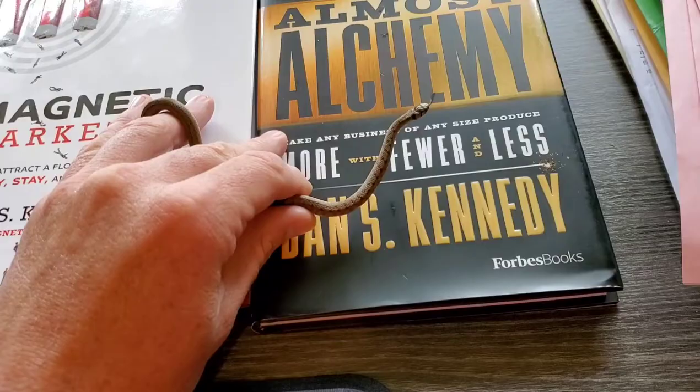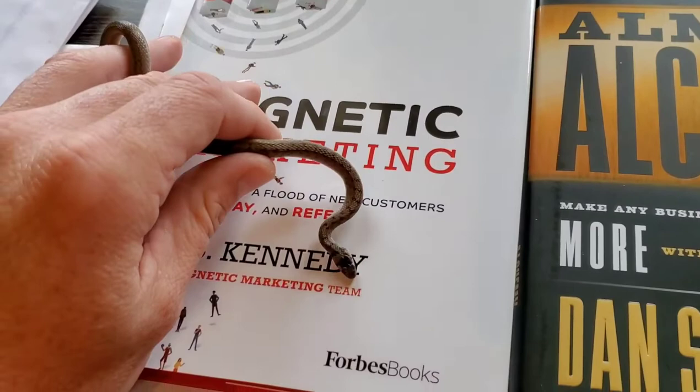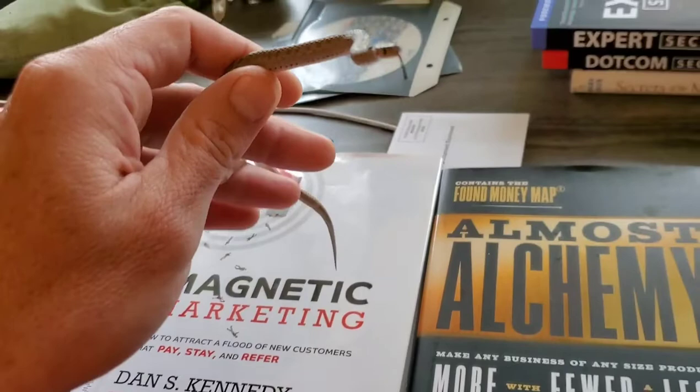First and foremost, you can see how small this snake actually is. These things are tiny and I don't think that I've ever encountered one that actually struck at me. That's not saying that you won't get bit if you try to capture one at your house, but it couldn't do much damage to you if it did. This is basically as harmful as picking up a common earthworm.